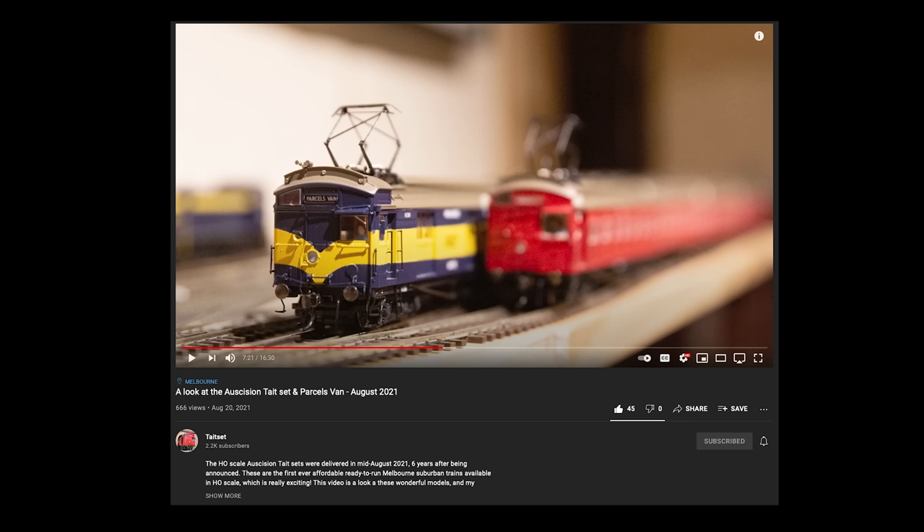If you do want to see a review of the DC versions running, I would suggest checking out Martin Bennett's video on his channel — he has both the CM Van and the Tate set running on a DC layout and goes into a pretty good review of the product itself. I'll leave a link to that in the description below.